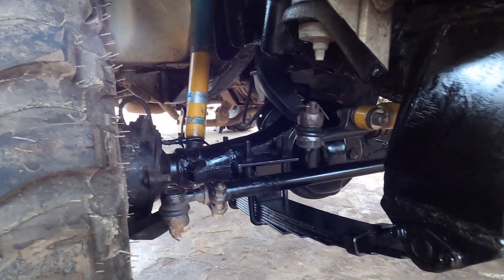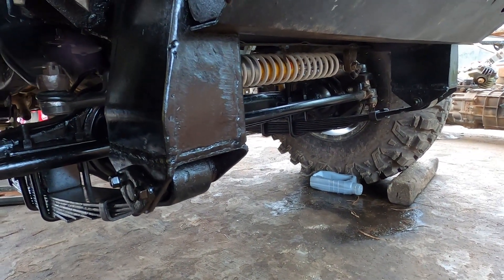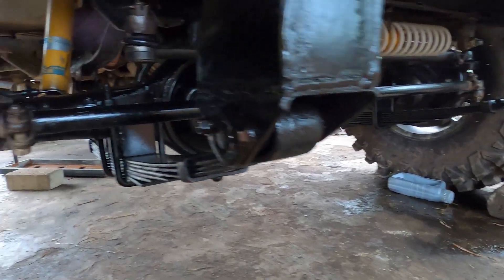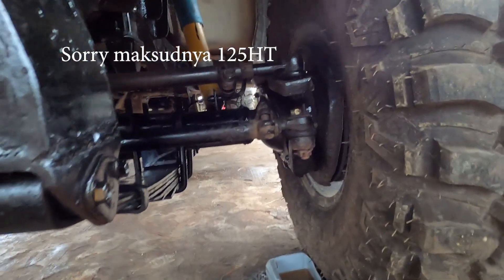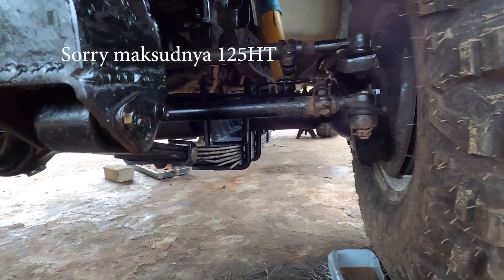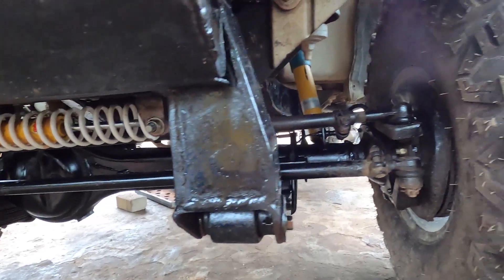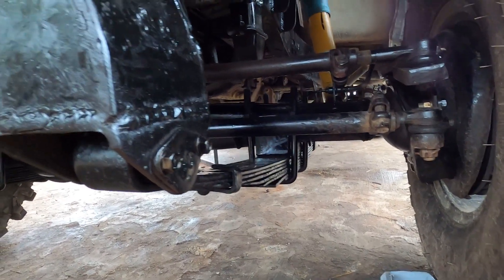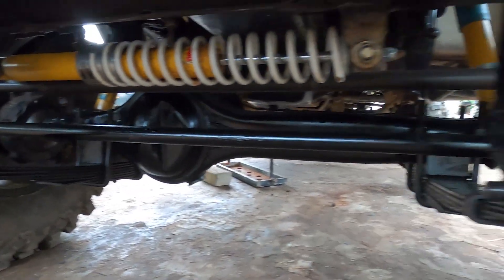Ya ini karena request dari yang punya. Faktornya pertama mungkin karena mesinnya yang di-swap yang diaplikasikan di mobil ini itu berat teman-teman — punyanya 12HT itu punya Hino Dutro, punya Toyota Rino, itu berat kan mesin truk. Kalau pakai coil spring terlalu lemes, susah cari per yang keras. Jadi solusinya diganti sistemnya, suspensinya dengan per daun — lebih heavy duty, lebih tahan untuk kerja, bukan mengejar kenyamanan.